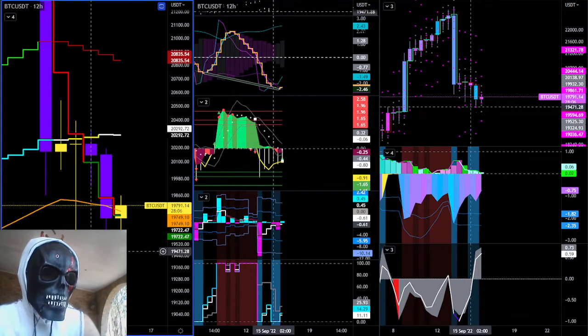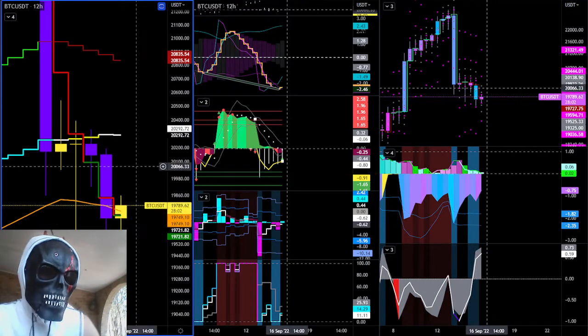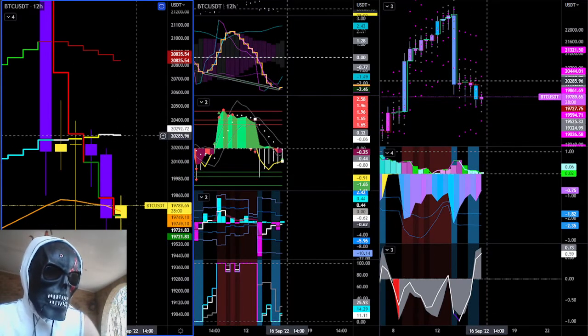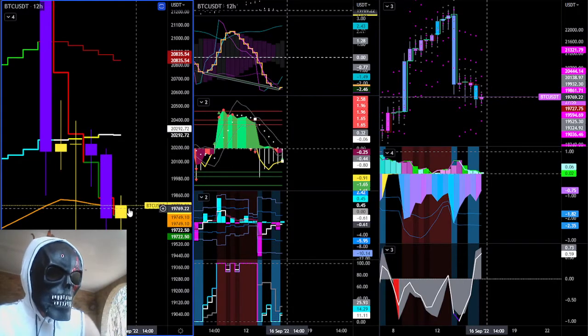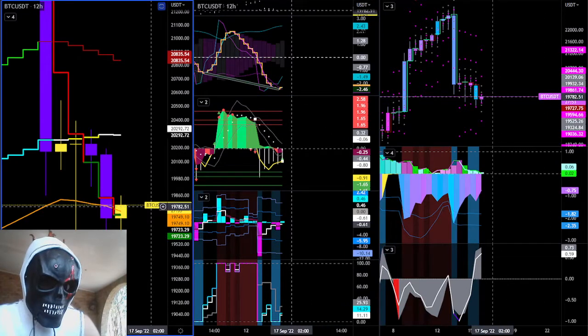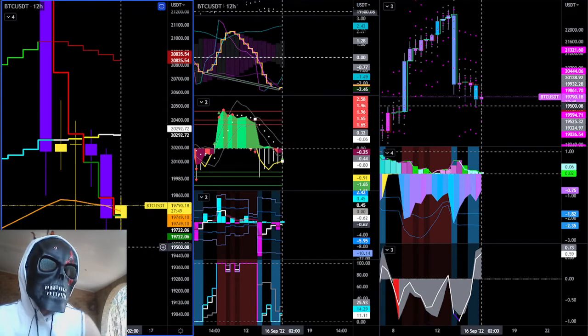There's your bull div. This bull div will more than likely play out to the upside wherever this mean is — at around $20,285. That will only happen if this candle closes above the reverse wave trend, which is sitting at $19,750.